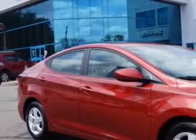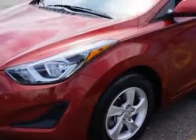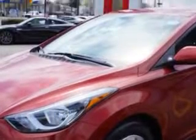Imagine driving this Venetian Red 2014 Hyundai Elantra SE6A, equipped with a 4-cylinder engine and an automatic transmission. Enjoy an exceptional 38 miles to the gallon on this great car.